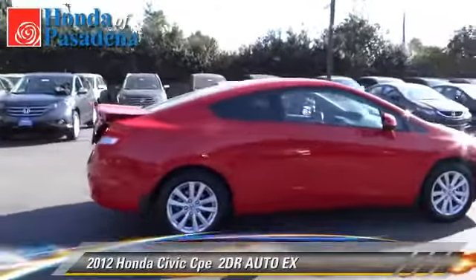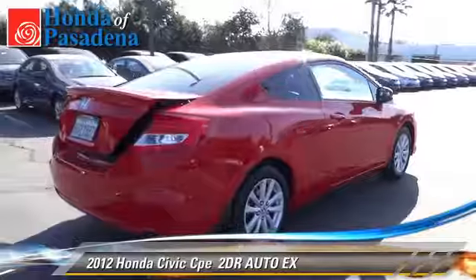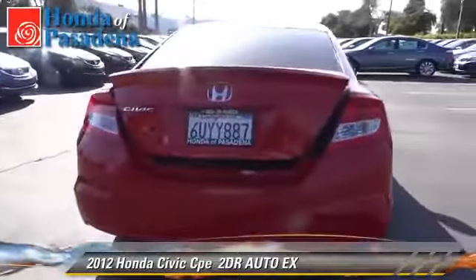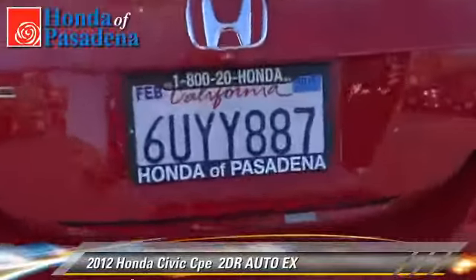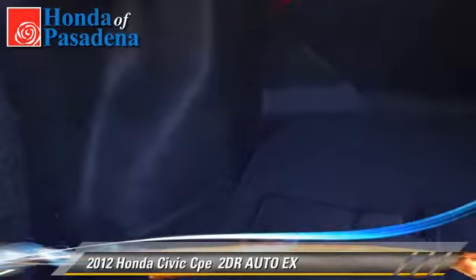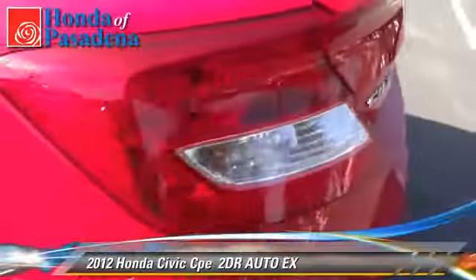The 2012 Honda Civic EX with an automatic transmission. This vehicle, with fewer than 25,000 miles on the odometer, is well equipped. This Honda features a sunroof, alloy wheels, and tilt wheel.